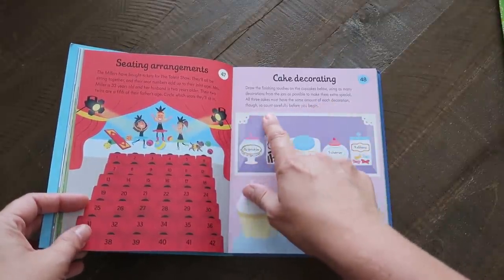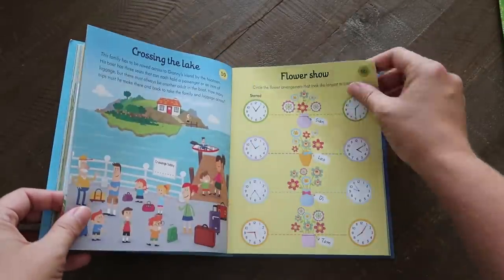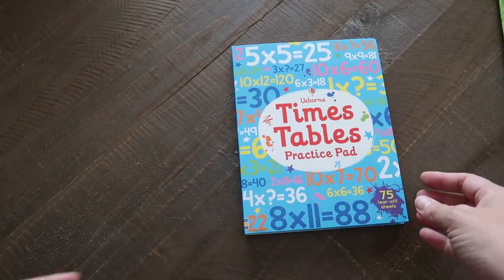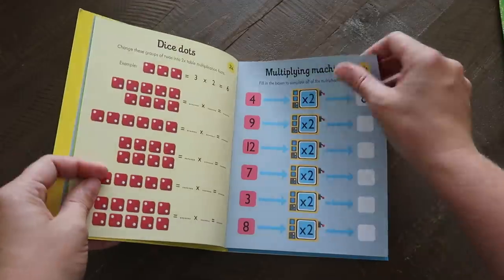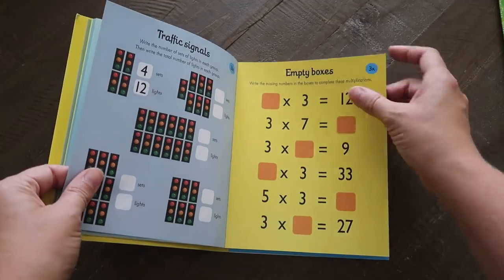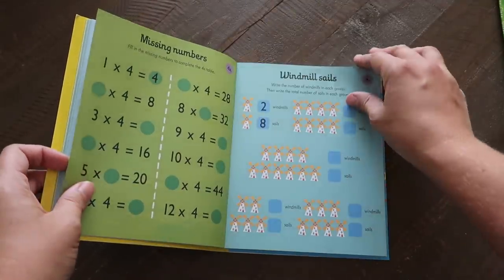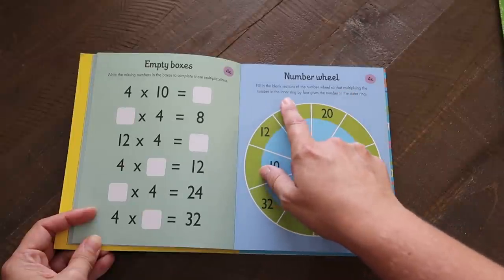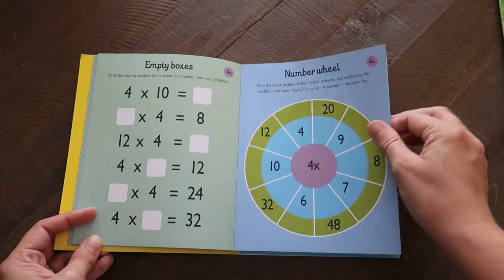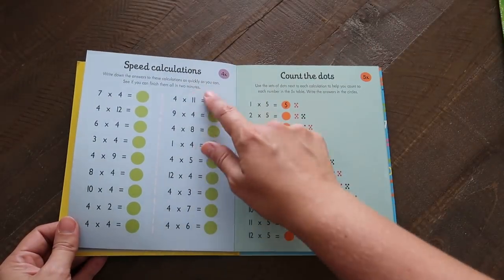This is fun and a nice way to work on different math skills across the board if your kids just need general practice or to keep up with math skills throughout summer. There's also a page like: 'Draw the finishing touches on the cupcakes using as many decorations from the jars as possible — all three cakes must have the same amount of each decoration.' That is the Math Puzzle Pad. Next I have the Times Tables Practice Pad to practice multiplication.